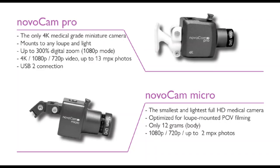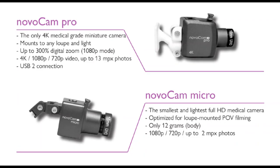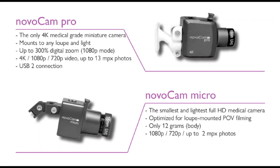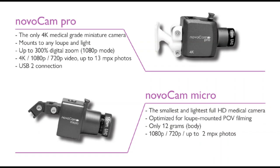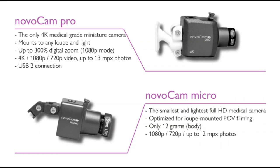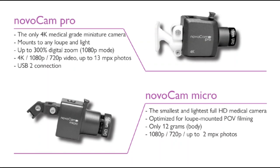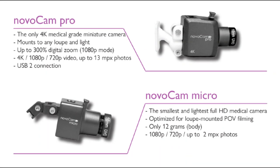The doctor may opt for the Novocam Pro, which is the only 4K medical miniature camera on the market and weighs just 23 grams. Or the Novocam Micro, the smallest and lightest full HD medical camera that weighs just 12 grams.